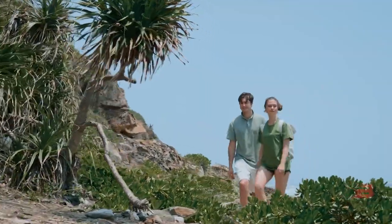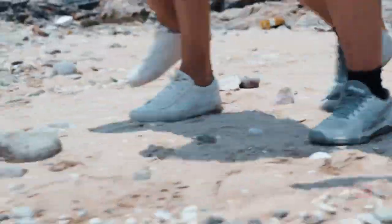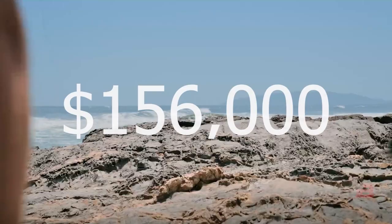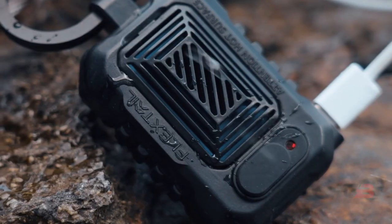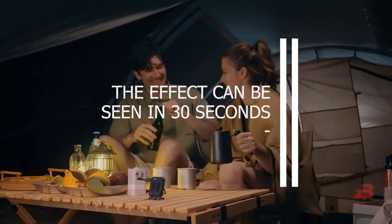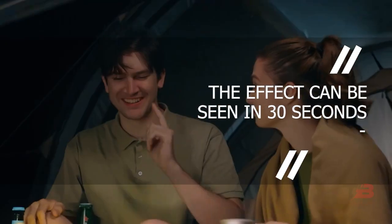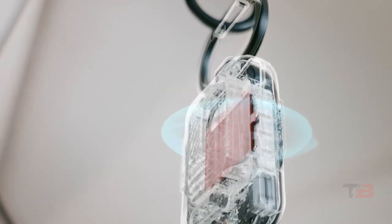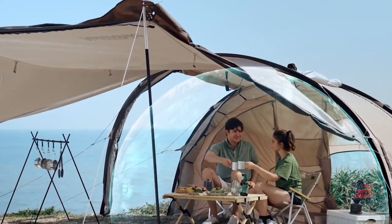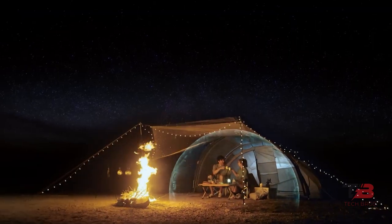Despite being a plug-in insect repellent, the project raised more than $156,000 on Indiegogo. As stated by the maker, the working distance is between 10 and 30 feet and the effect can be seen in 30 seconds. The unit weighs only 1.5 ounces and measures 1.9 by 3.9 inches, but it needs to be plugged in constantly.